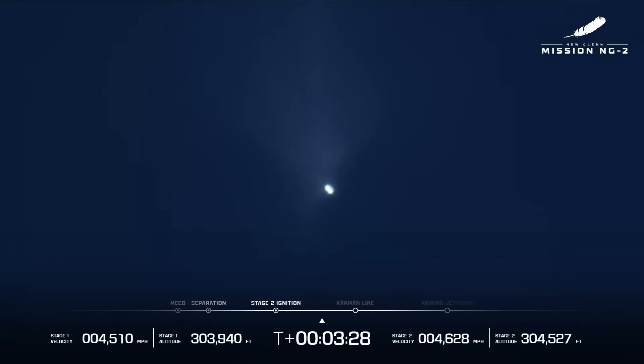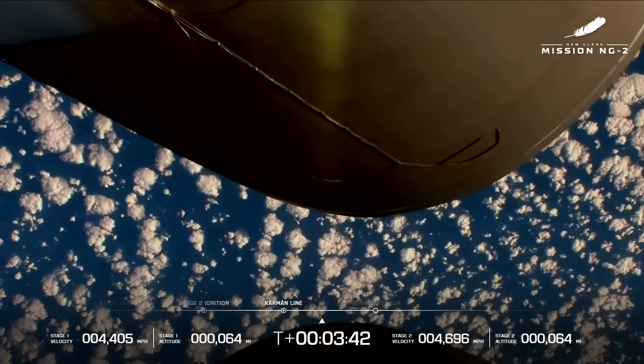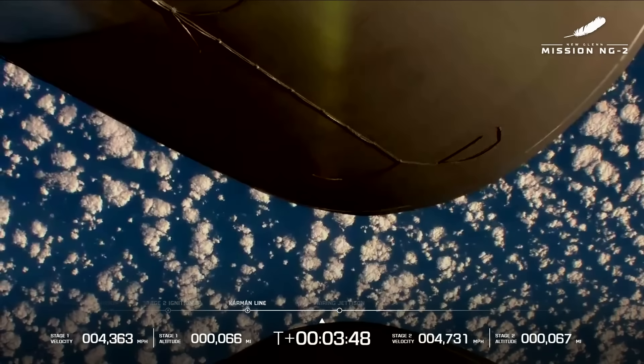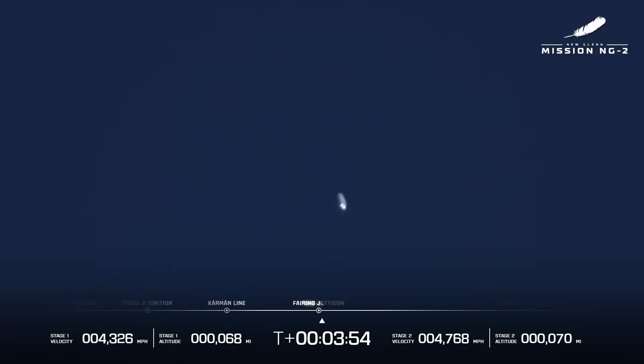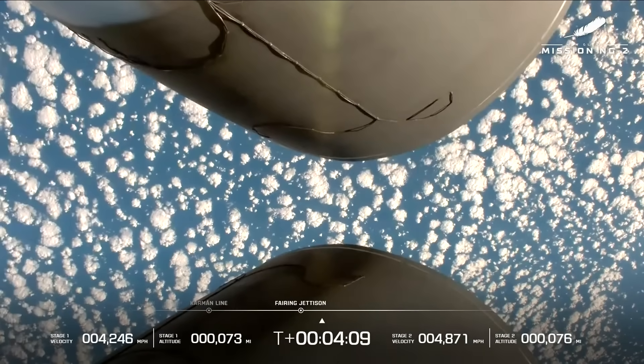Body rate damping out nicely. Both BE-3U engines look good at the high thrust set point. Body rate responses look good. Three minutes, 43 seconds into the flight. Great shot! We have good indication up there. Both BE-3U engines continue to look good. Body rate response is phenomenal. Seeing good data coming down from both stages. We have four minutes into GS2.